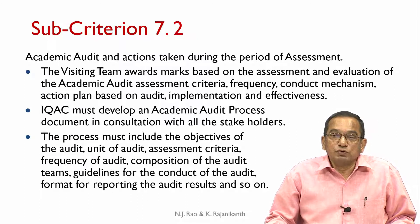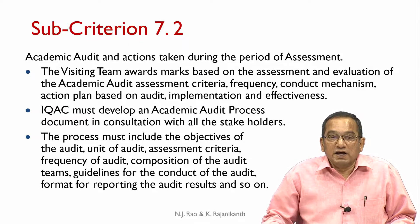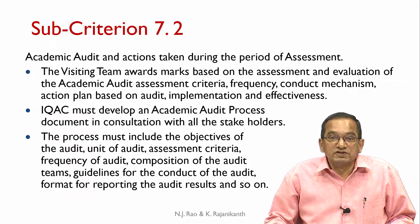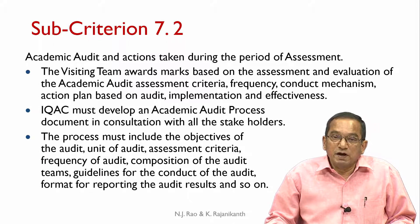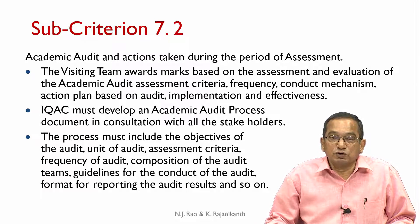Sub-criterion 7.2 deals with academic audit and actions taken during the period of assessment. The visiting team awards marks based on assessment and evaluation of the academic audit's assessment criteria, frequency, conduct mechanism, action plan based on audit, implementation, and effectiveness. IQAC must develop an academic audit process document in consultation with all stakeholders.